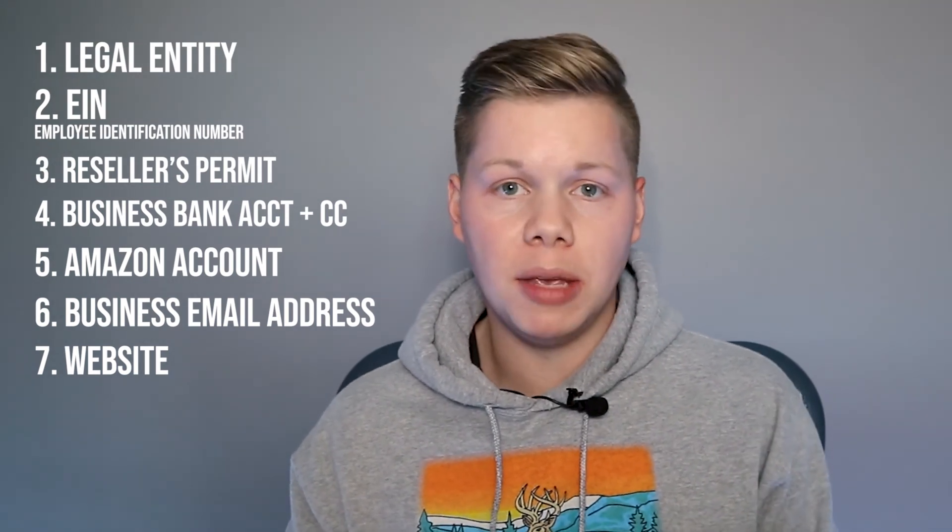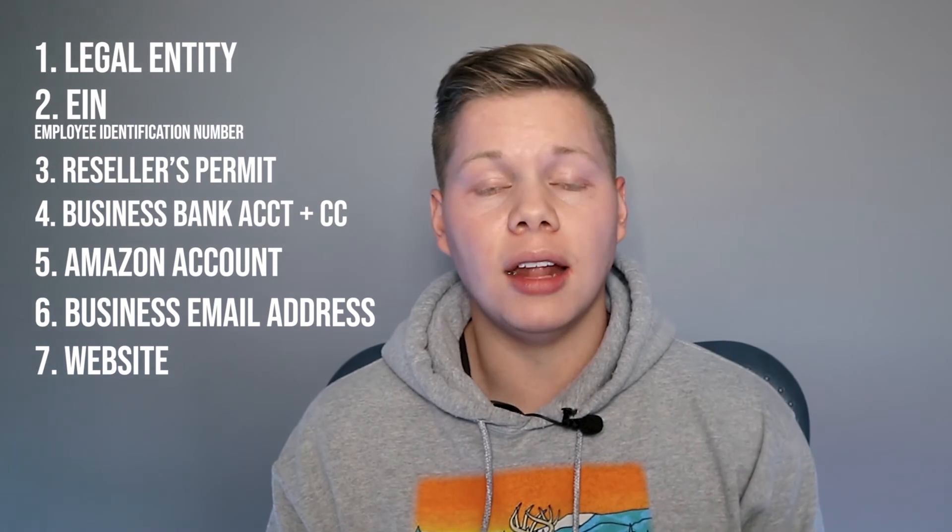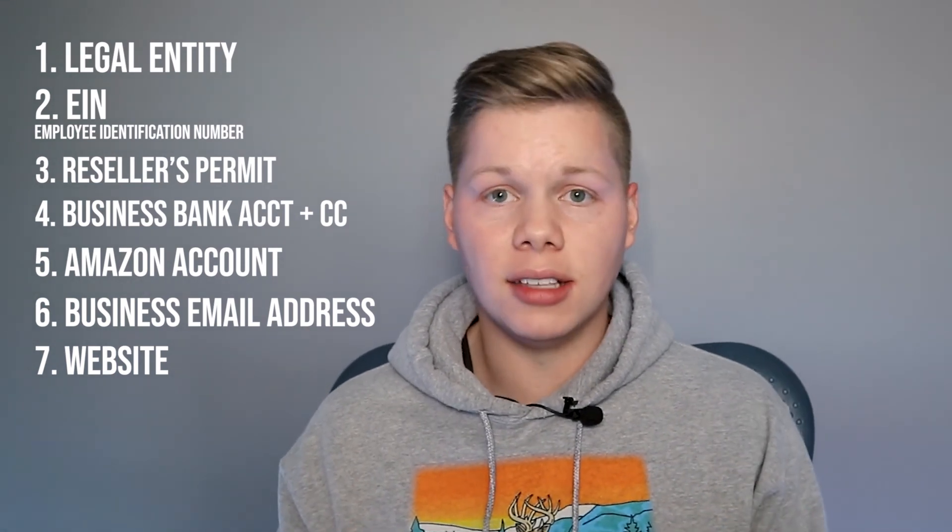The seventh and last thing is a website — though this is optional. My advice would be to get yourself set up, start making your first few sales, and then once you have some money, go ahead and make a website. All it does is give you credibility, mostly for suppliers you're trying to sign up with. If they Google your business name from your application, you'll at least have an online presence and come across as a professional business.